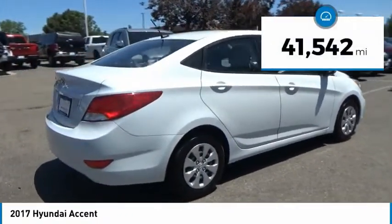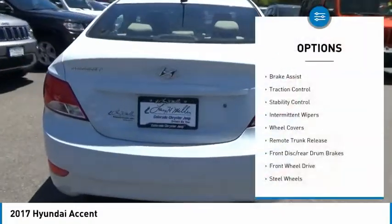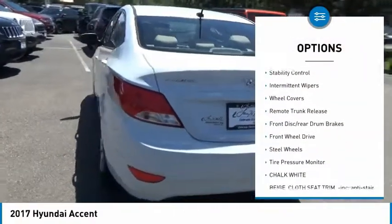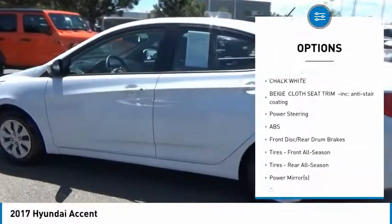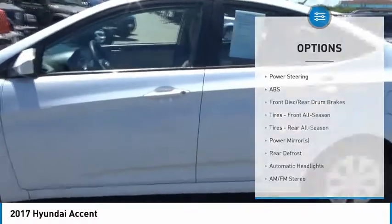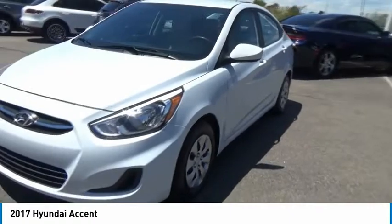This vehicle has less than 45,000 miles. Here are some of this vehicle's great options: Brake Assist, Traction Control, Stability Control, Intermittent Wipers, Wheel Covers, Remote Trunk Release, Front Disc Rear Drum Brakes, FWD, Steel Wheels, Tire Pressure Monitor.